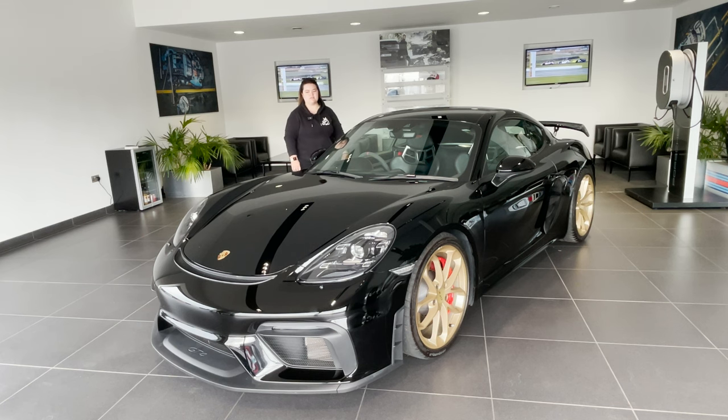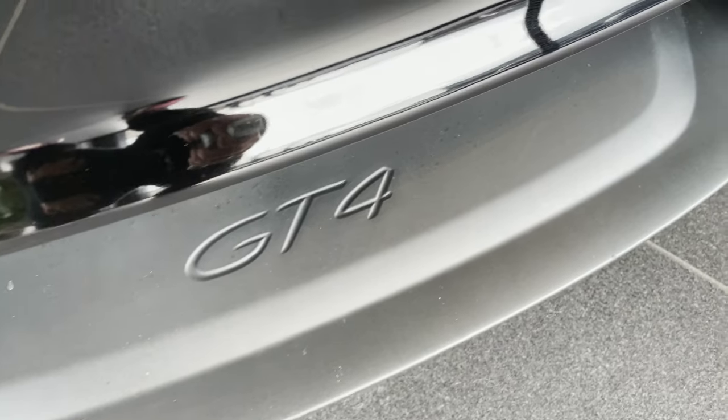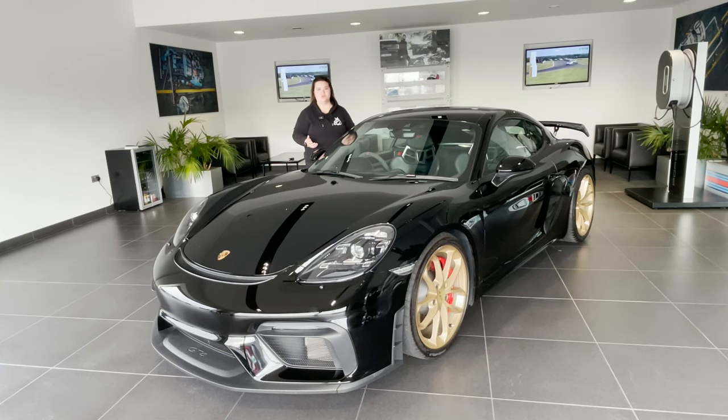The GT4 was always what I wanted ultimately, but I never thought it was possible. For those of you that have watched any YouTube videos, you'll know people talk all the time about how difficult Porsche allocations are and that you can't just typically walk into a dealership even with a whole bag of cash and say 'I want a GT4' — because it's just not how it works.